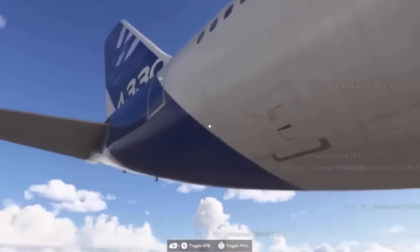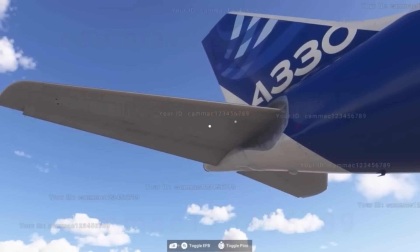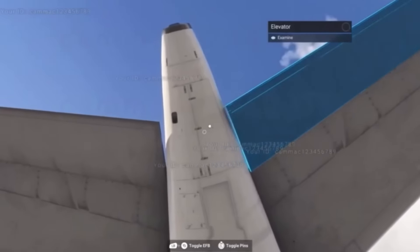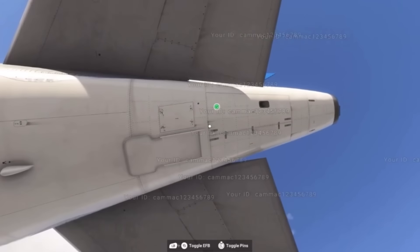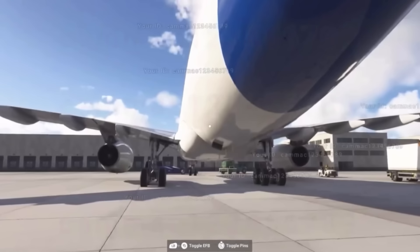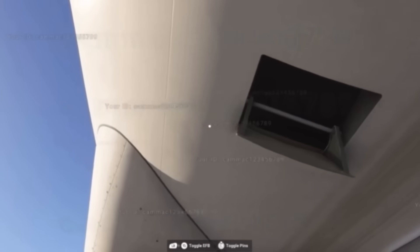What's going on guys, XP here. And if you missed it, Microsoft just had a showcase with INI Builds of the airplanes that are going to be coming in Microsoft Flight Simulator 2024, and what we're looking at right now is the A330.